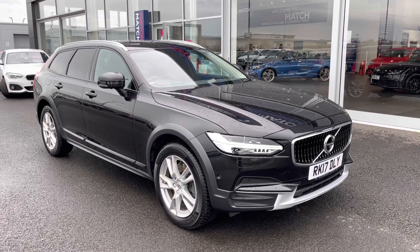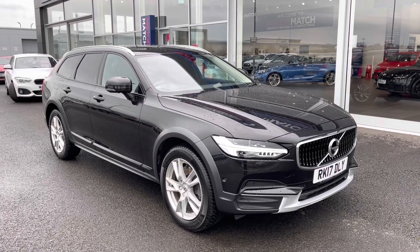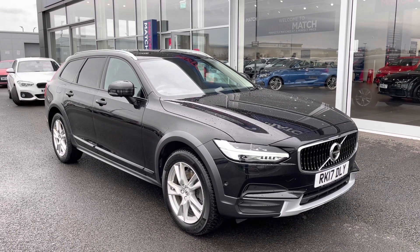Great news — this is a Motomatch approved used vehicle, so it does come with a 30 day or 1,000 mile warranty. If you would like to put yourself in for a test drive on this car, why not give us a call on 01244 311404.